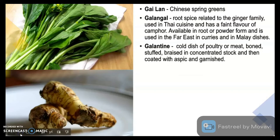Galantine is a cold dish of poultry or meat, boned, stuffed, braised in a concentrated stock, and then coated with aspic and garnish. Aspic is jelly.